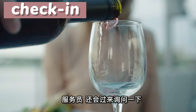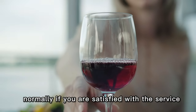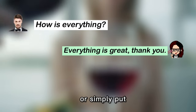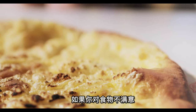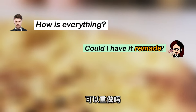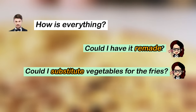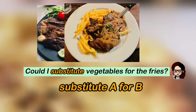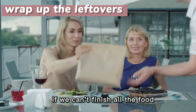用餐过程中，服务员还会过来询问："How is everything?" Normally, if you are satisfied, you could say: "Everything's great, thank you," or simply "It's good, thanks." 如果你对食物不满意想要重做，you can say: "Could I have it remade?" 可以重做吗？如果你想要换菜，你可以说："Could I substitute the vegetables for the fries?" 用蔬菜替换掉薯条。Substitute A for B 就是用A替换掉B。